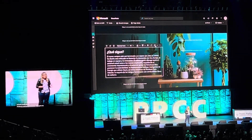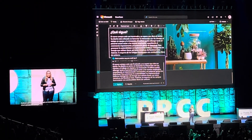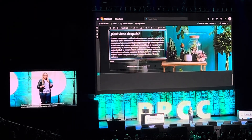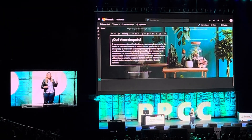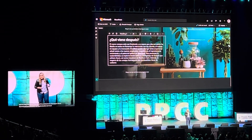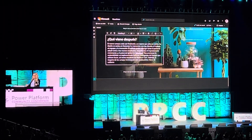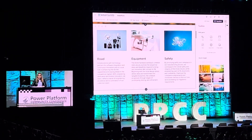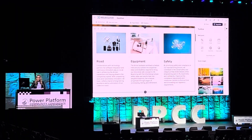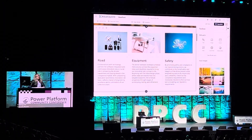That gets me started. From here I can go ahead and start fine-tuning it. I can use the editor to rewrite the text to make it sound from casual to professional. I know this is in Spanish so you probably can't understand it, but trust me, it's pretty good.